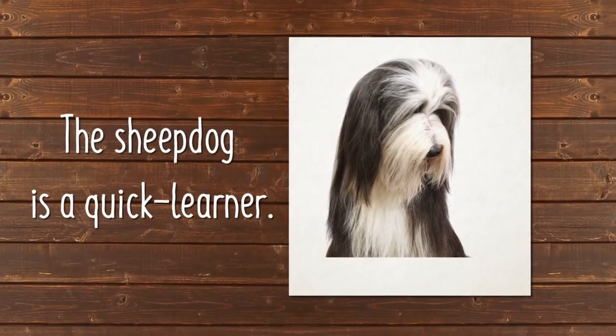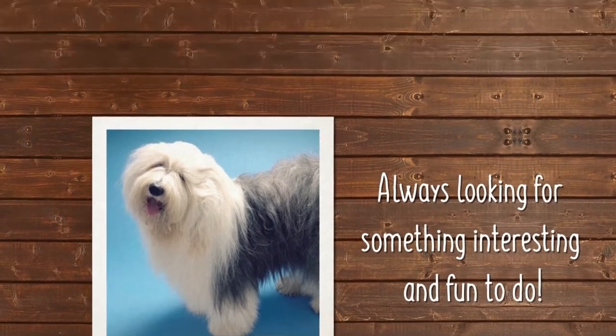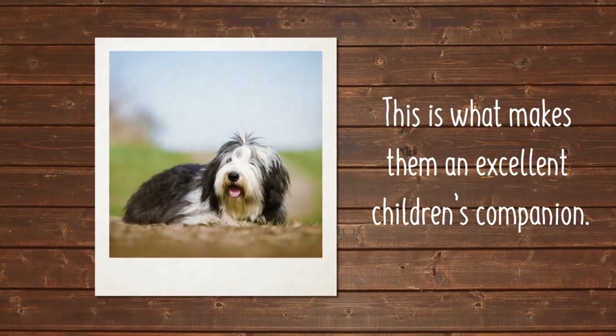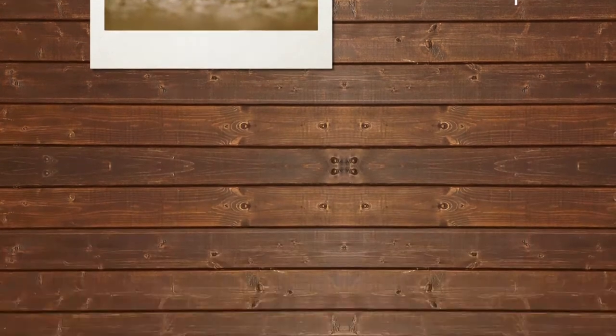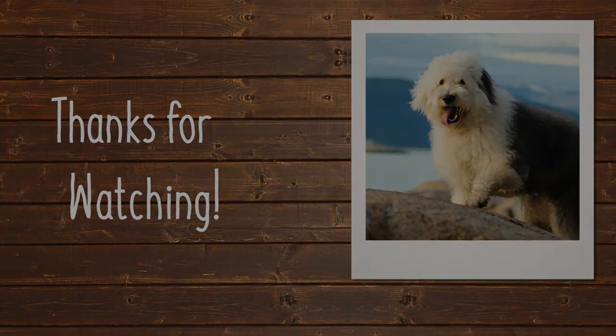An intelligent breed, the Sheepdog is a quick learner, always looking for something interesting and fun to do. The Old English Sheepdog is good-natured and kind, and this is what makes them an excellent children's companion and a super family dog.